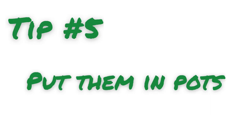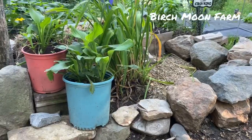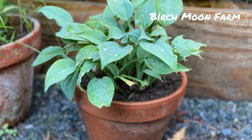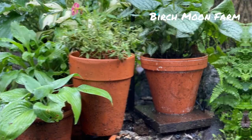Tip number five: put your plants in pots. If nothing else is working, put your plants in pots. Not only is this beautiful, but if you elevate them you get them out of reach of the chickens.